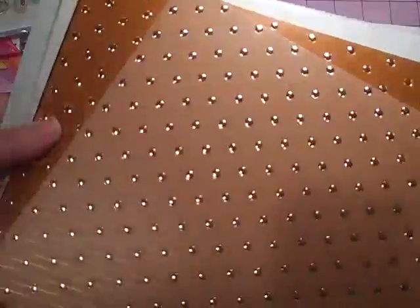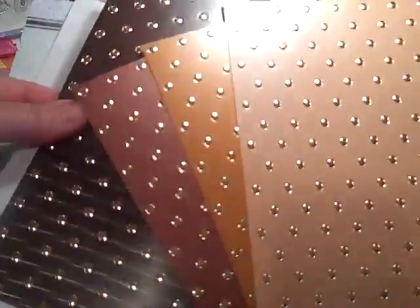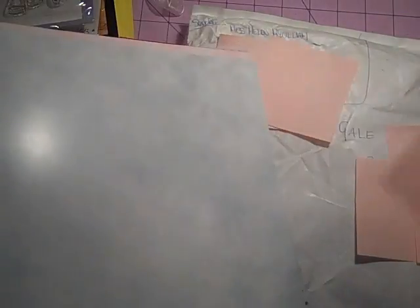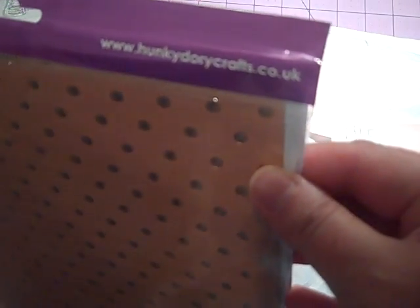Oh goodness, what is this? Hunky Dory Crafts Company, UK. This must be cardstock — feels very heavy. Oh my gosh, thank you so much, Helen. This is just too much, dear. It's really heavy cardstock — how cool! Look at how beautiful. They're kind of metallic and raised — the little dots are raised. Perfect. Fall colors. It's kind of a marble. Beautiful! I've never seen anything like that before. And again, that's Hunky Dory Crafts — hunkydorycrafts.co.uk. Awesome.